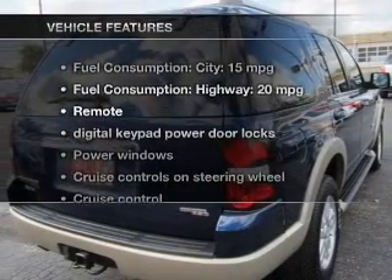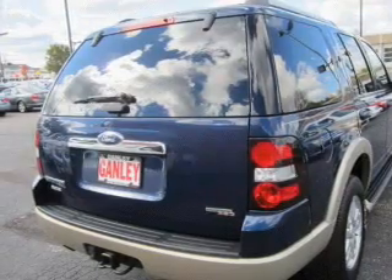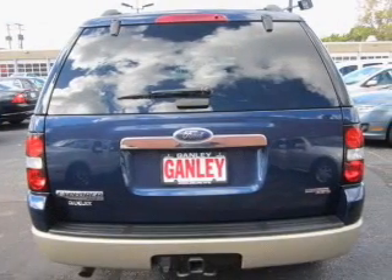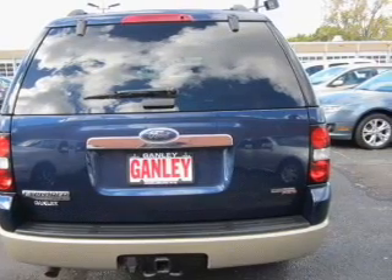And with these notable features, you won't want to miss out on the opportunity to own this amazing ride: keyless entry, leather seats, power door locks, power windows, cruise control, and an AM-FM stereo with a CD player.